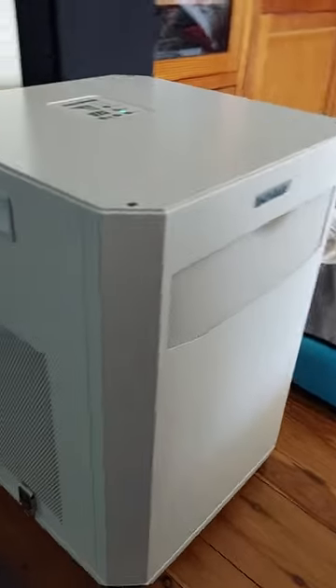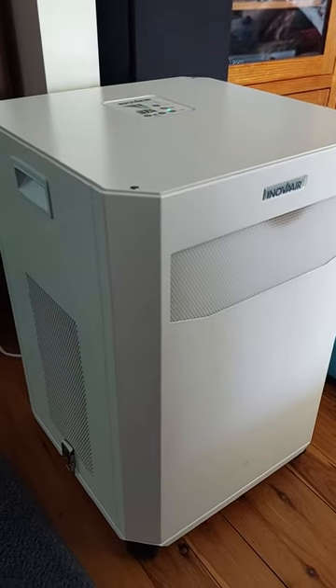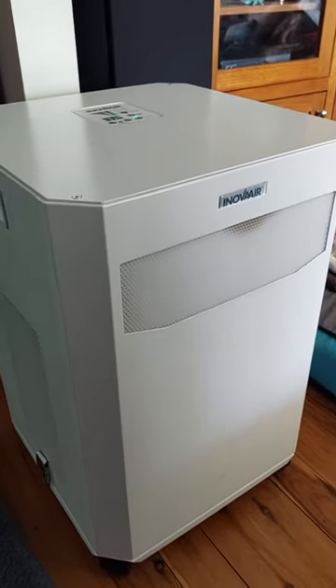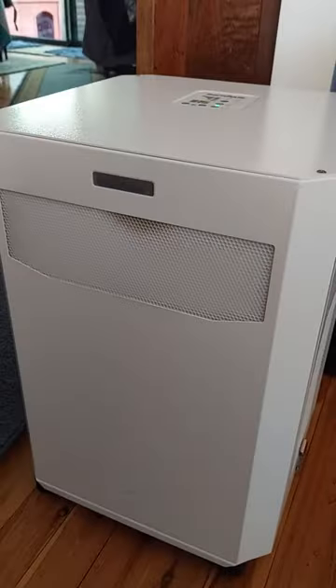If you lived anywhere in Sydney in the 2019-2020 summer bushfire season, you know how bad the air pollution was. We only noticed the smoky smells when we walked out of the house, because our air purifiers did such an amazing job of keeping the air in our house clean.